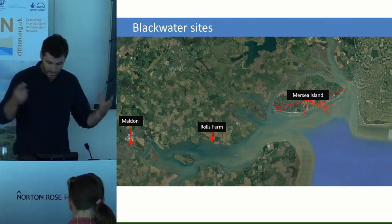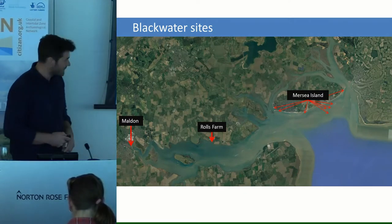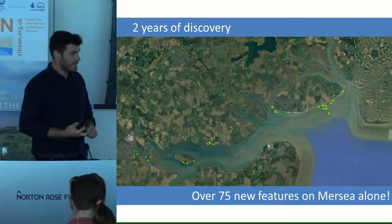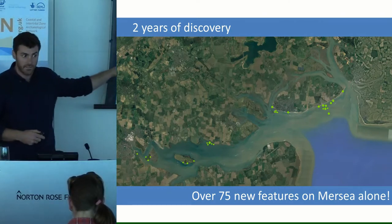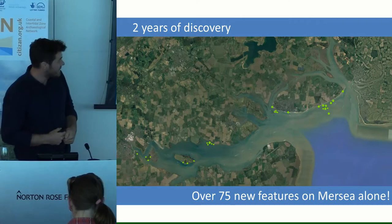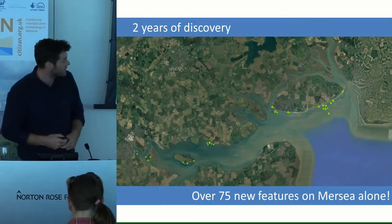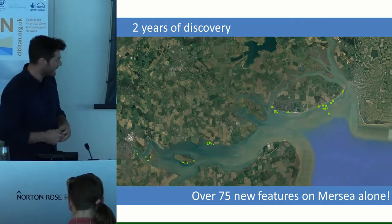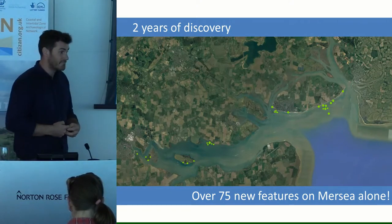More popularly we've been working on Mersea Island, and the number of red arrows indicates the number of things we've been looking at. It really has been two years of genuine and joyful discovery on Mersea Island. We've lifted these dots from our interactive coastal map that shows all of the features that we and our volunteers have added over the years, and we've added over 75 new features on Mersea Island in the last two years, which is kind of phenomenal.